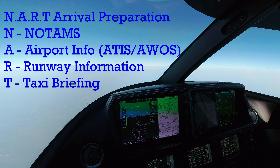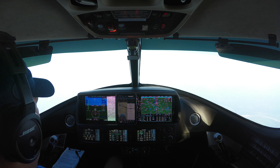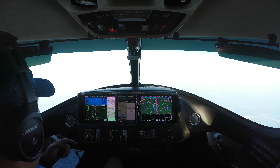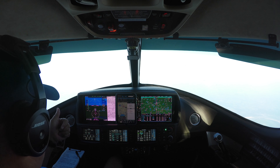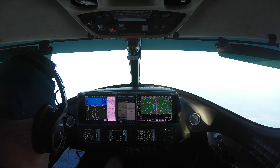That's the time we do our arrival preparation using the acronym NART. We make sure we get the NOTAMs — that's the N. We want to make sure we get airport information — that's the A. We did; we picked up the ATIS information. It's information Sierra.